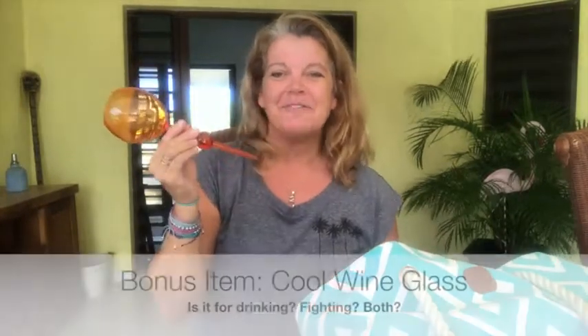Reef-safe sunscreen, item number three. And then one last item that I never try and leave home without is a drinking vessel. This one is an extra cool, cute wine glass slash any-beverage glass that I bought when I was in Puerto Rico — I bought it at a surf shop there.